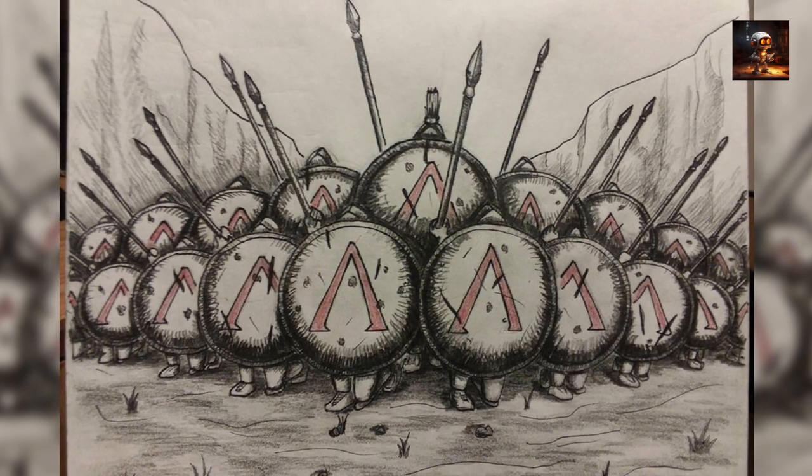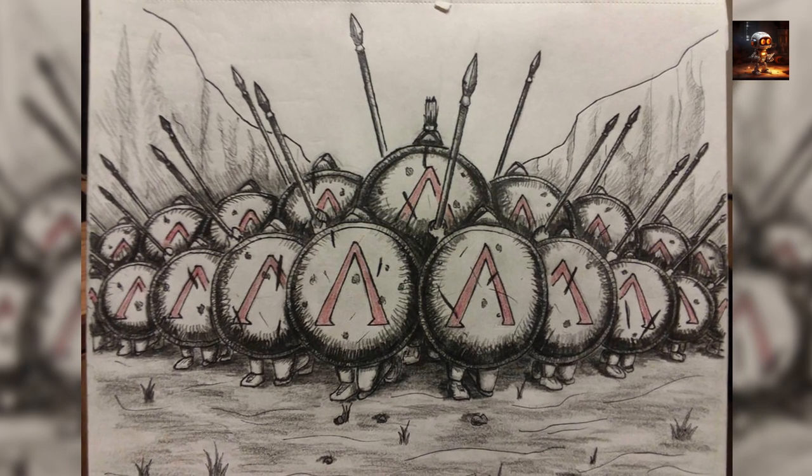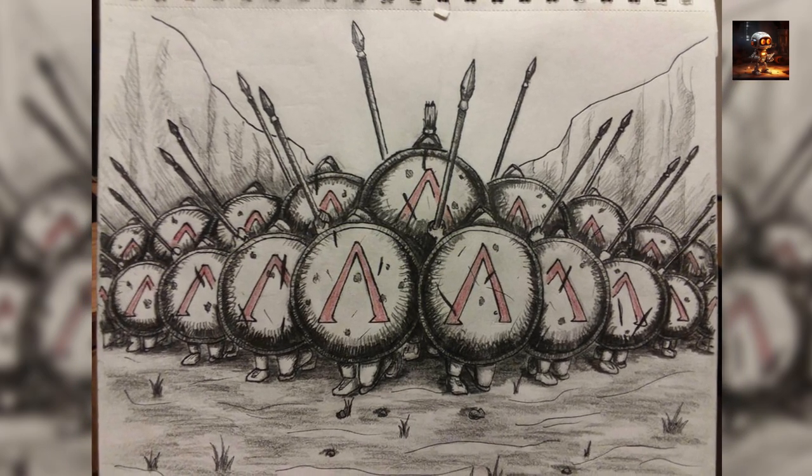The concept of a disciplined, heavily armored infantry formation has left a lasting legacy, influencing the evolution of military tactics for centuries to come.